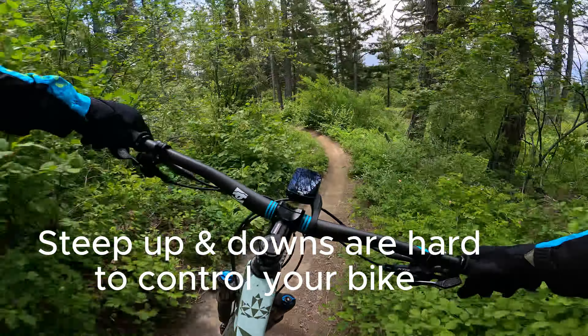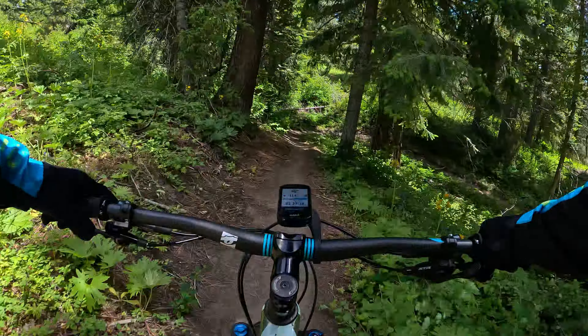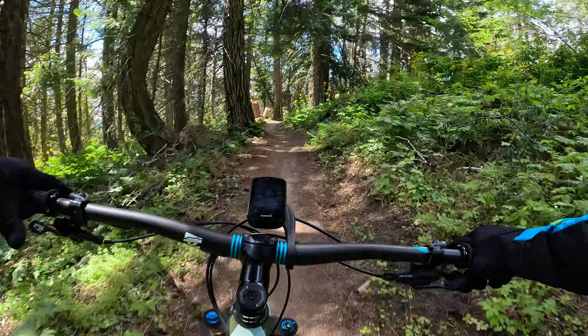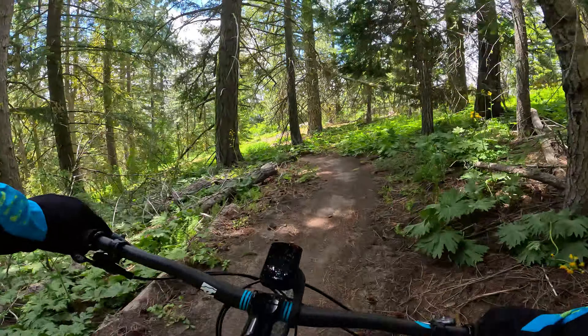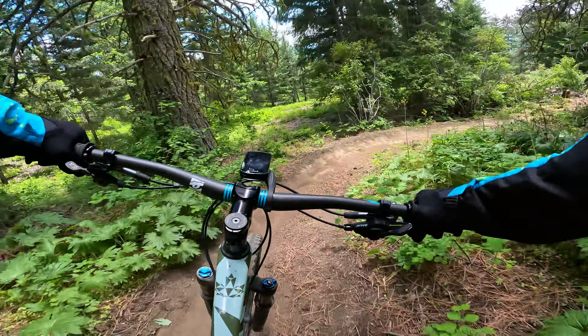Gotta remember the corner — good. The flow is so good. It's like a freaking slalom. Oh geez, so tired. It's not good, that's awful. I've got to be careful because if I'm that tired I'm going to have a hard time. Once you start getting tired you're pretty much screwed.